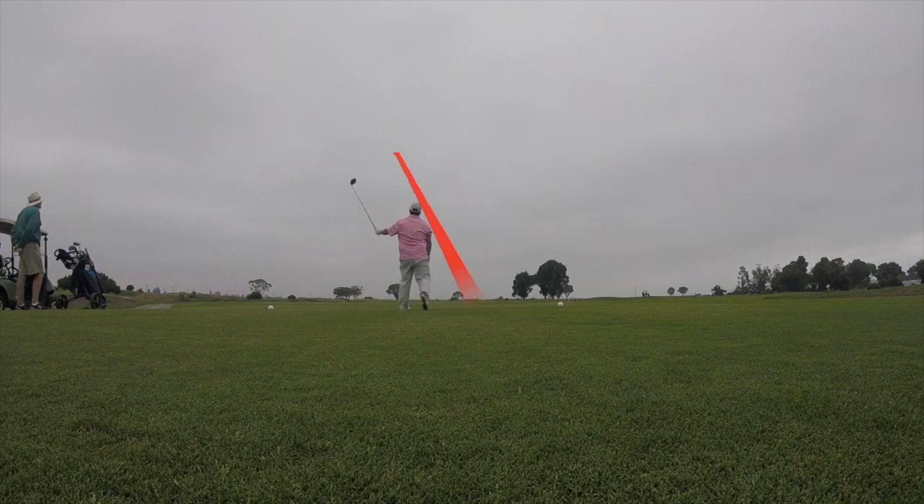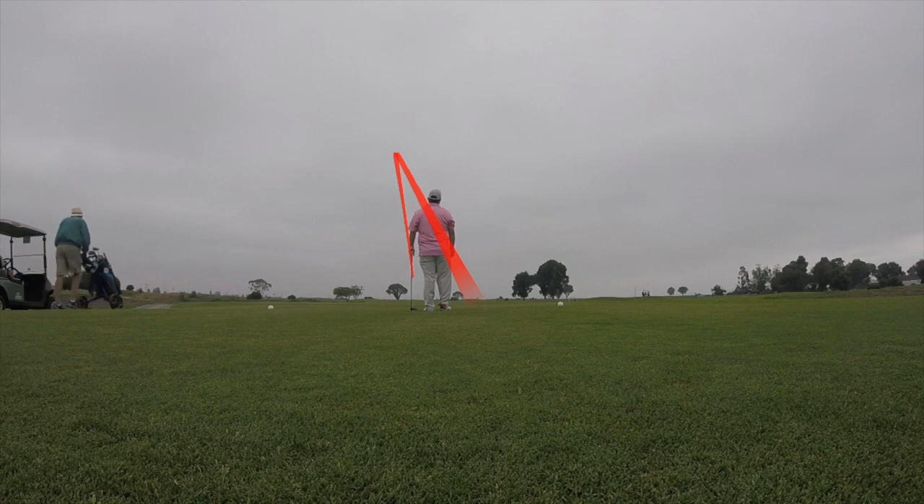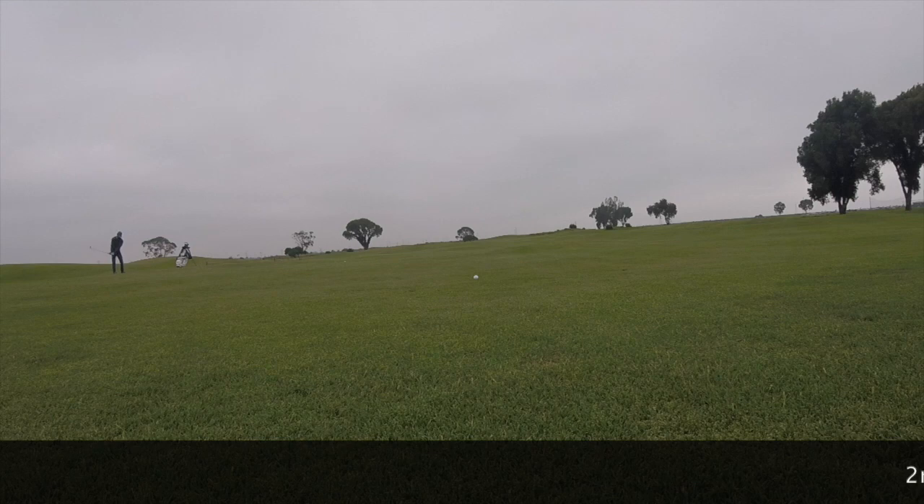First swing, dead center. I was a little worried it wasn't going to fade back, but with the wind's help it came back dead center, right on line with where I wanted to be.